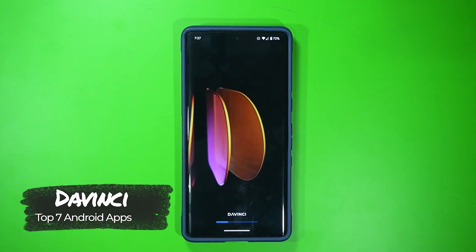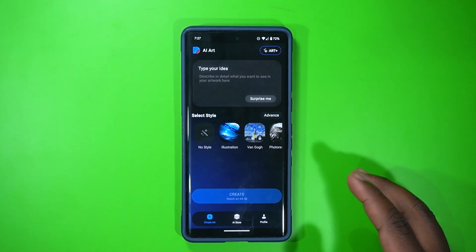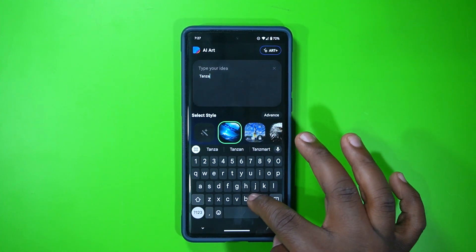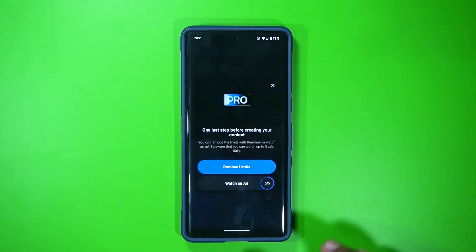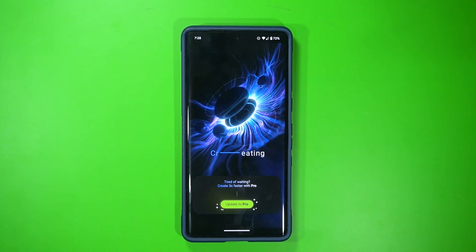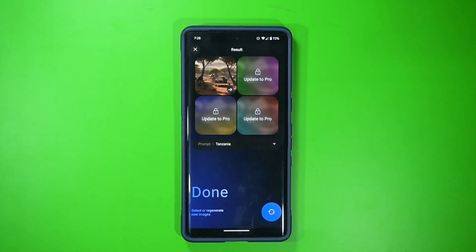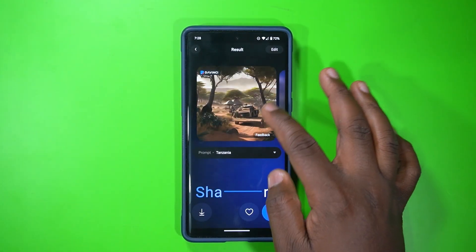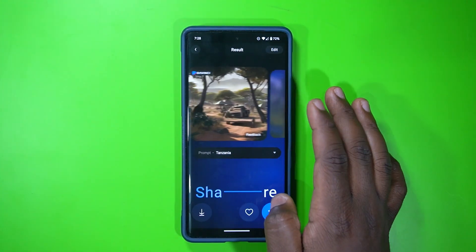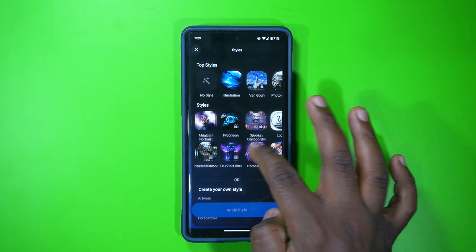The third app on the list is called DaVinci. This application uses AI for art generation — you can type a prompt and it will generate artwork. For example, I typed 'Tanzania illustration' and tapped create. After a short ad, it generated the result — it shows Africa and it's quite not bad. Some styles require a pro upgrade, and you can select from different art style flows depending on what you like.